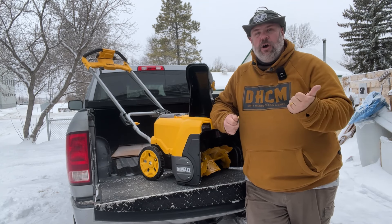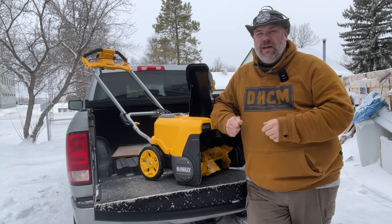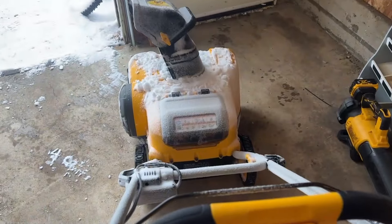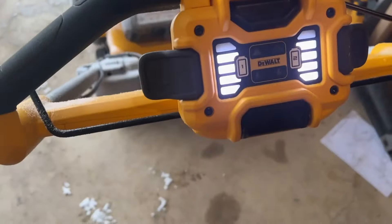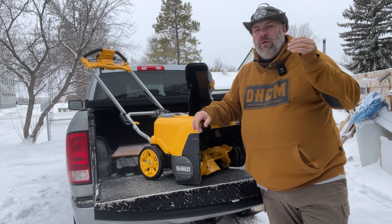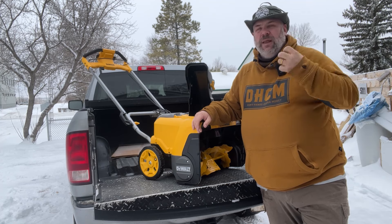It handles things like dog toys, pop cans, and small pieces of wood way better than I expected. The dashboard display up there is wonderful. It has a bunch of LEDs on either side, so it shows you the battery life of each battery. When it gets down to two bars or just about one bar, it starts blinking to let you know.